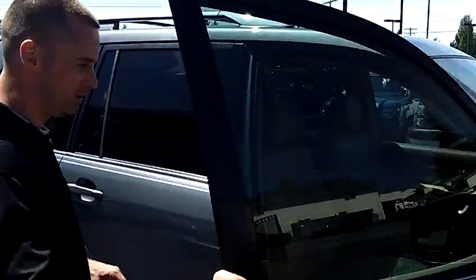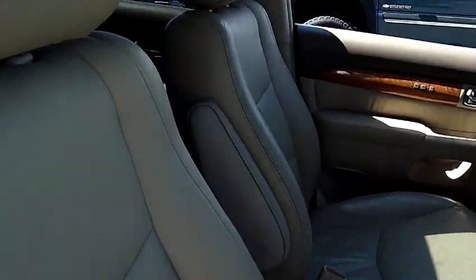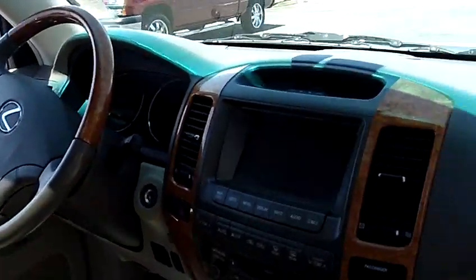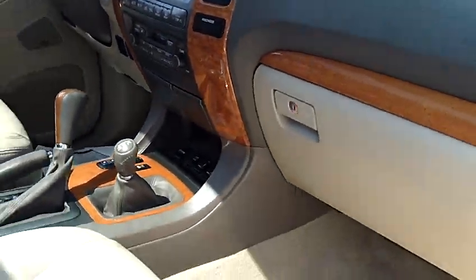It is fully equipped and comes with every option available. I'd like you to notice the quality of the interior — the leather is in immaculate condition. It also comes equipped with the factory navigation system as well as the upgraded Mark Levinson audio system.